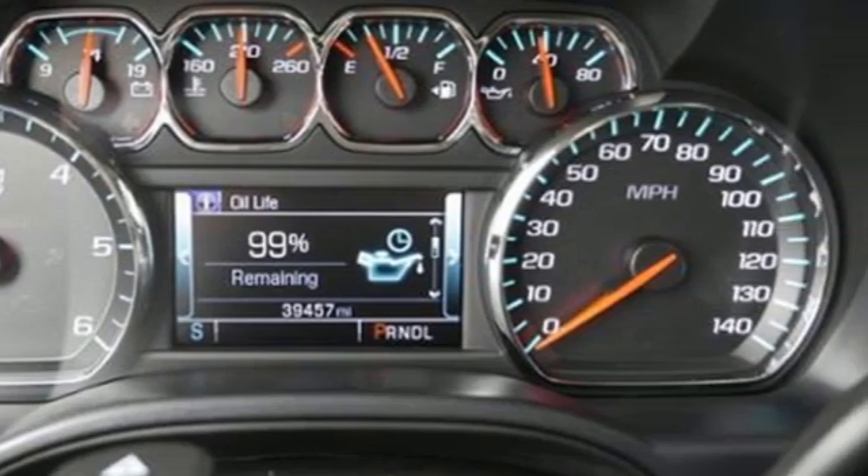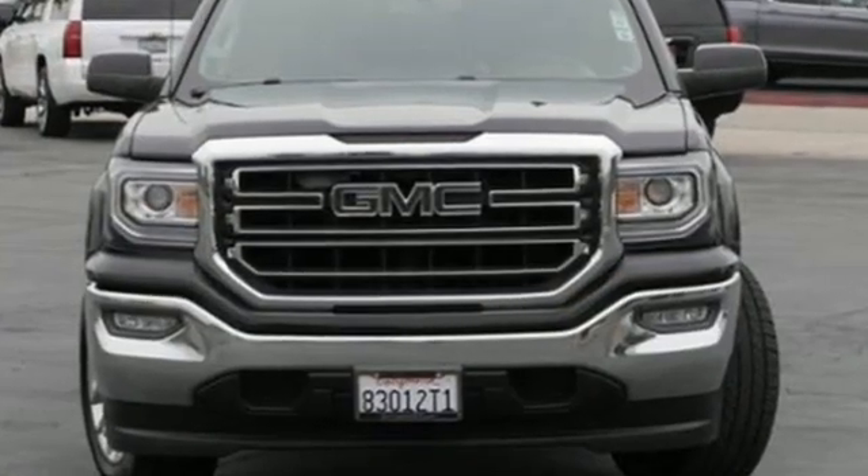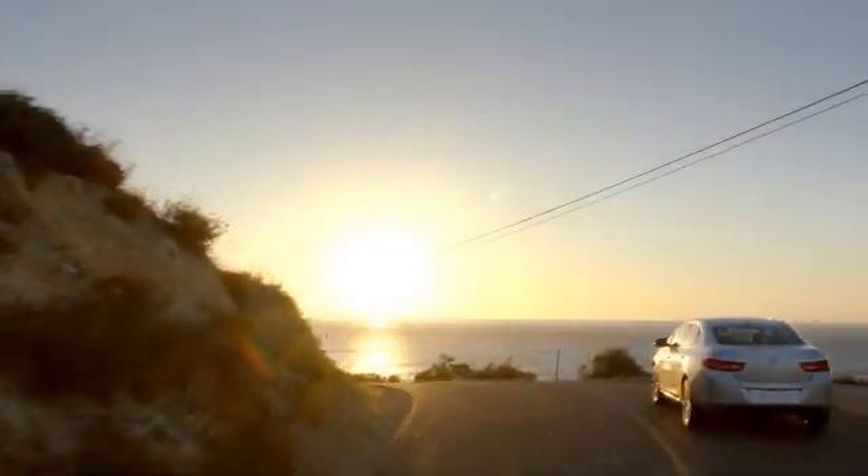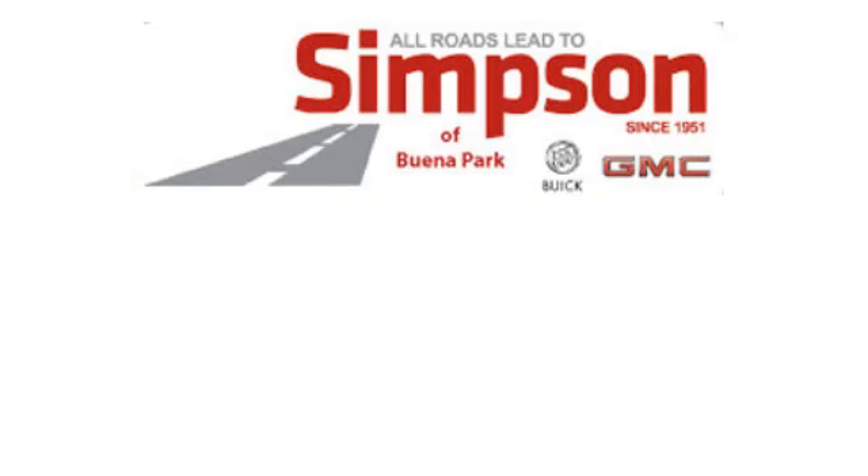GMC — professional grade vehicle suited to fit your needs. Hurry in today and see it for yourself.